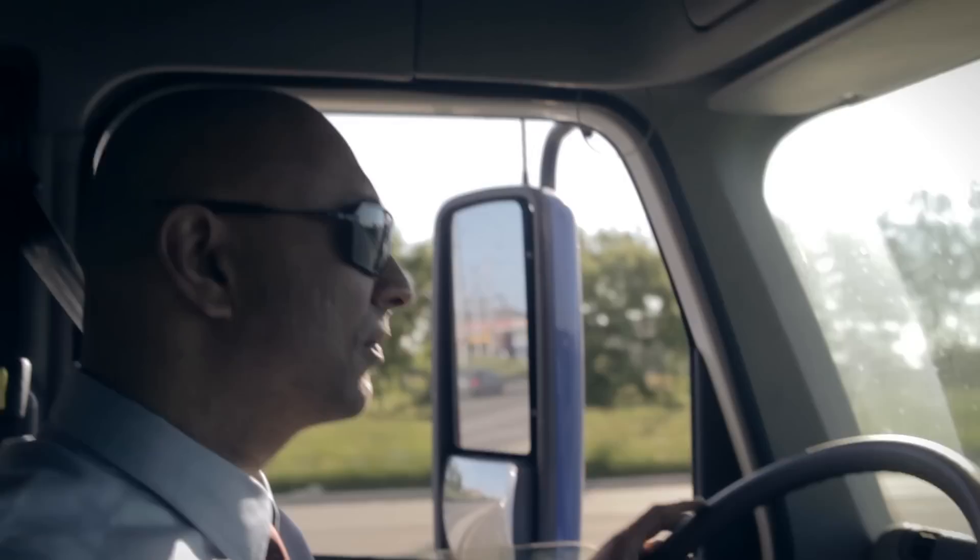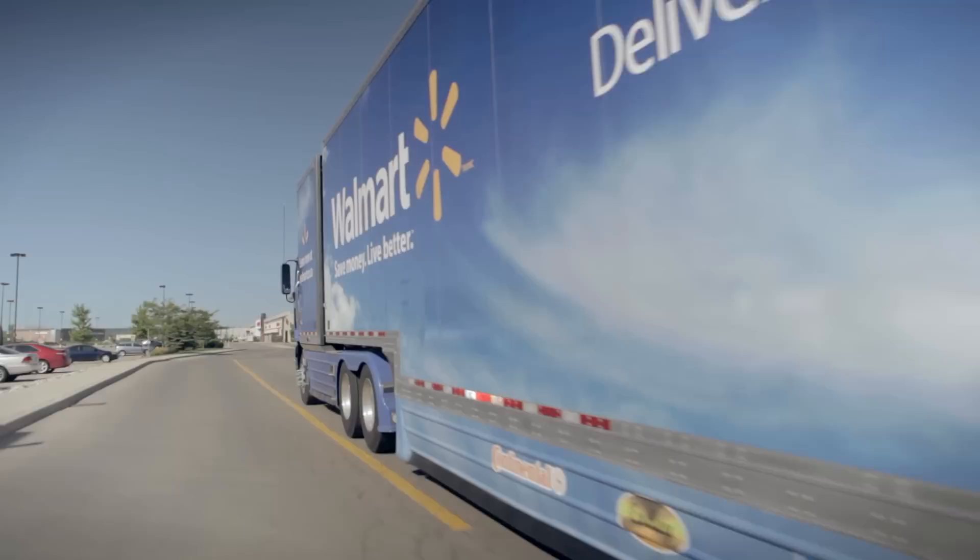In Walmart Canada we have a unique opportunity. The type of product that we send to our stores, we very rarely wait out — it's all about the cube that we can get on the back of the truck. We came up with an innovative idea of how we would maximise the use of the cube on the trailer by combining the rules in the UK with the rules in North America.